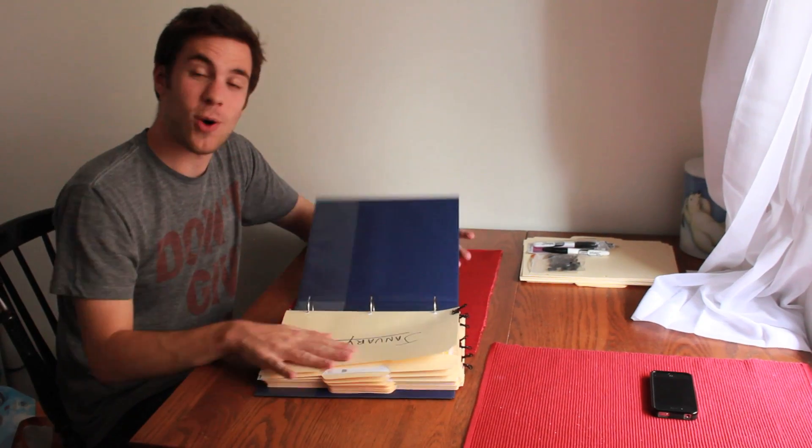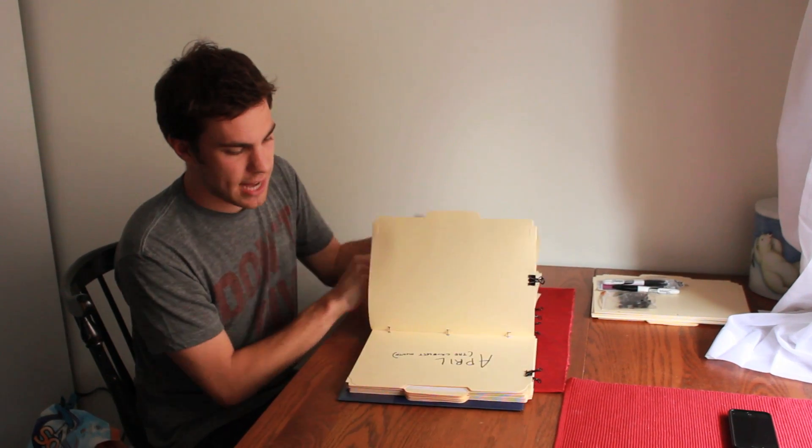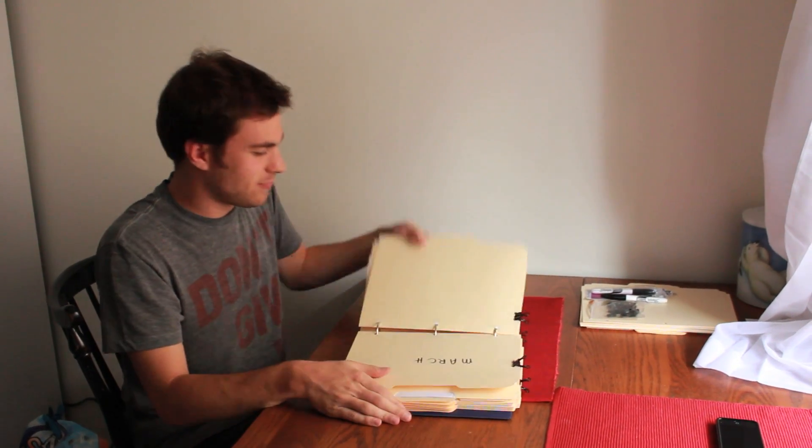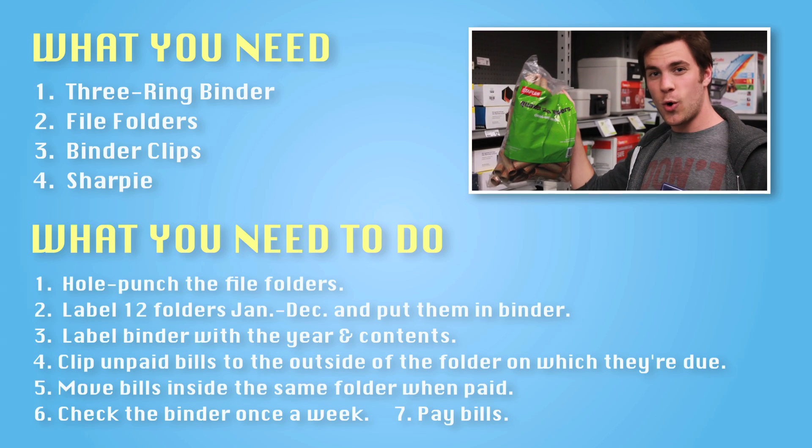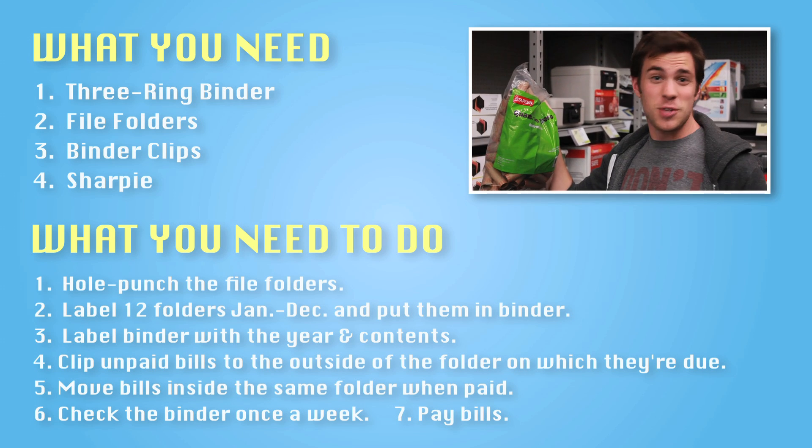Okay, so we're all done. All the bills are in here. In the 2012 binder, we got all the paid bills in the folders, and what's not paid we've got attached to the back to be sent in the mail. Looking good. Organization. Item number five: 60 quarter coin wrappers, just for the hell of it.